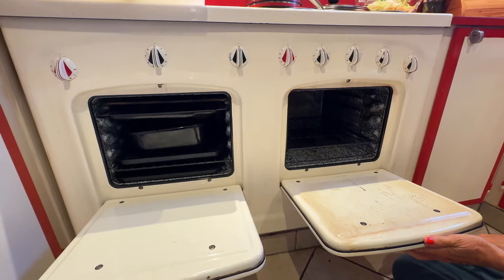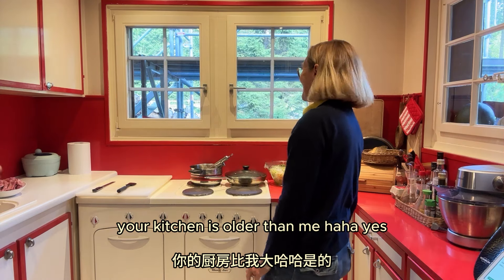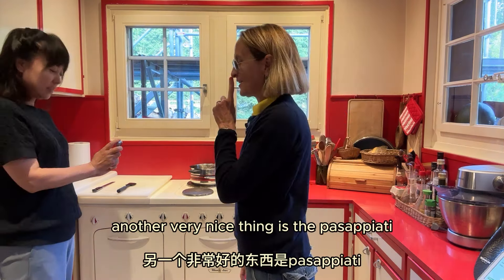Can you open it for me? Yes. Wow. This oven — this is not very useful but it is so lovely. Wow. Your kitchen is older than me!